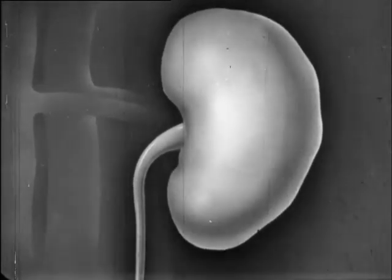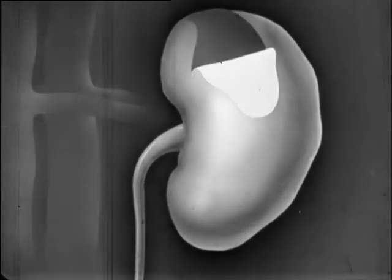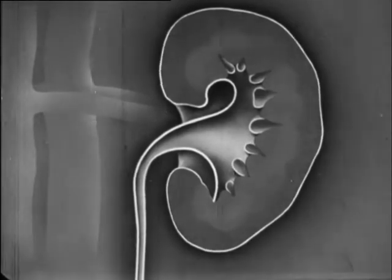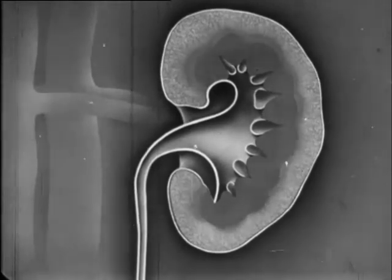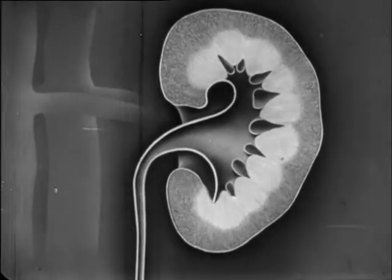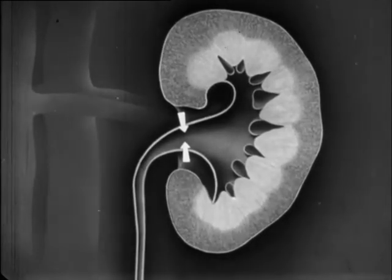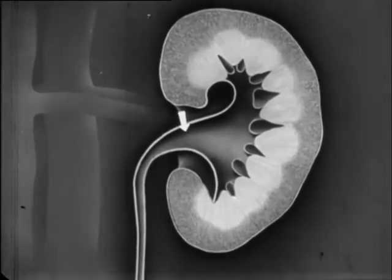Each kidney is covered by a very thin membrane called the capsule. Let us look at the kidney in section. The outer part is called the cortex, and the inner part is called the medulla. The kidney has a hollow interior basin which is called the pelvis. This is formed by the expanded upper part of a muscular tube, the ureter, which leads away from the kidney.